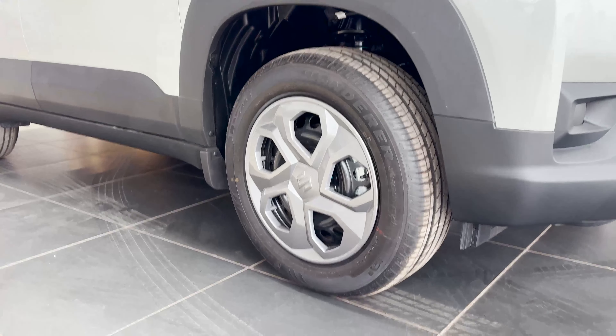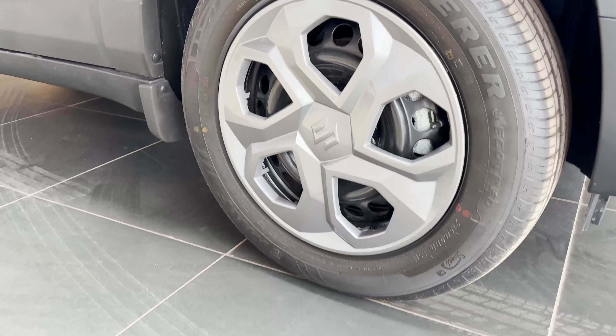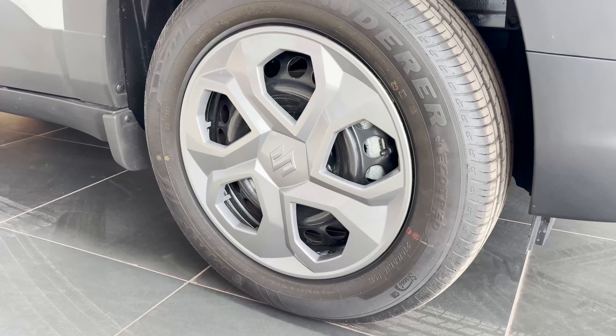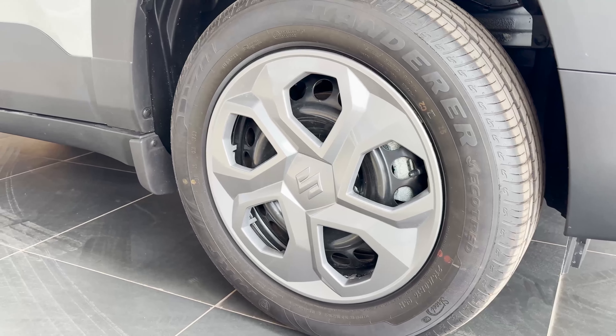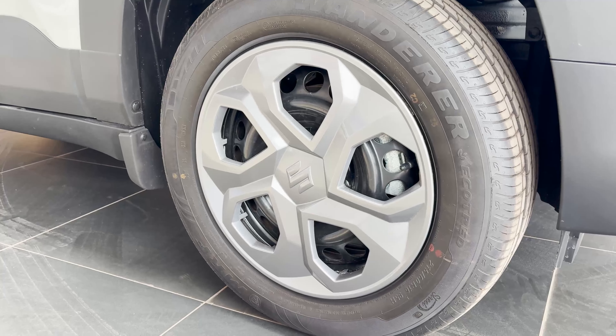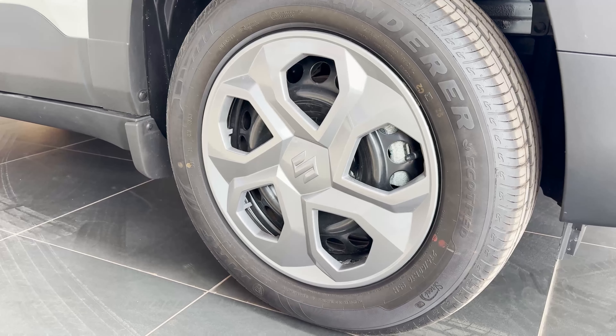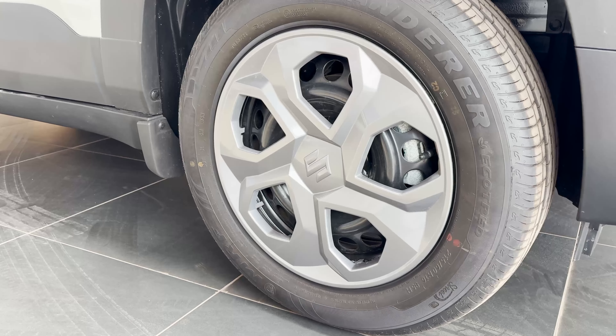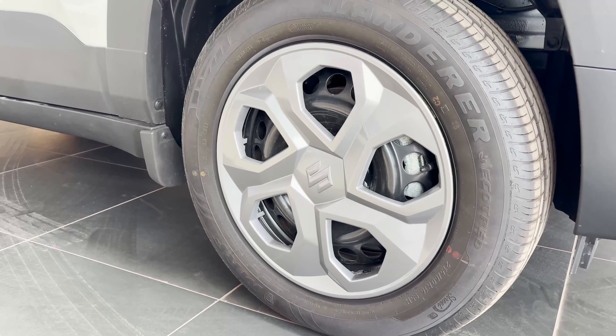Let's talk about the tires. You can see the wheel caps here — if you go to the LXI variant, you can see wheel caps as well. Here you can see the steel rims and the front disc brakes. You also get vendor tires with versatile steel rims on this VXI variant.